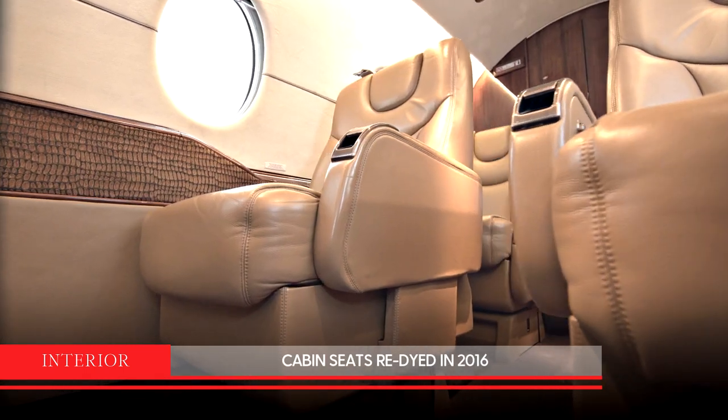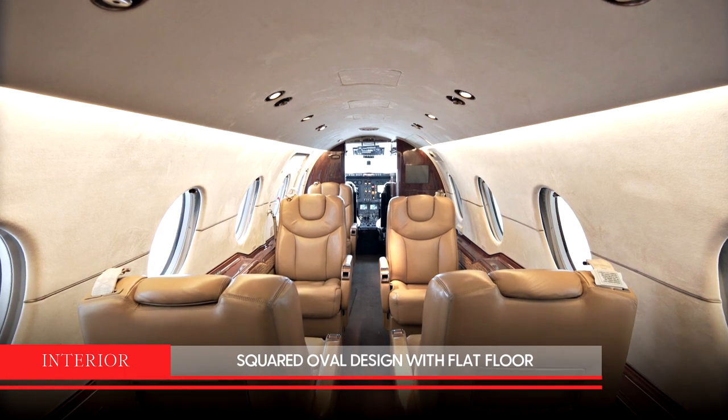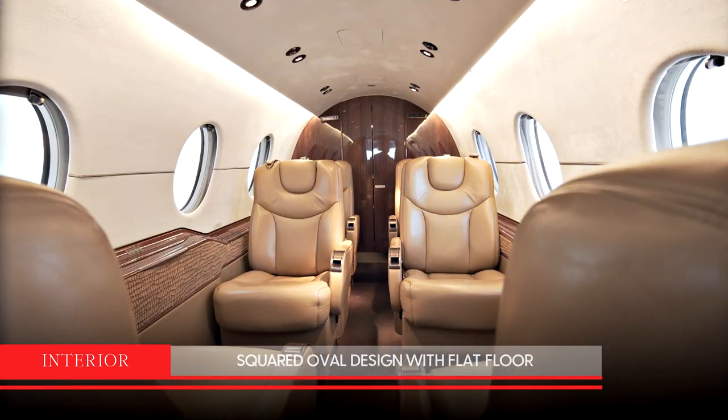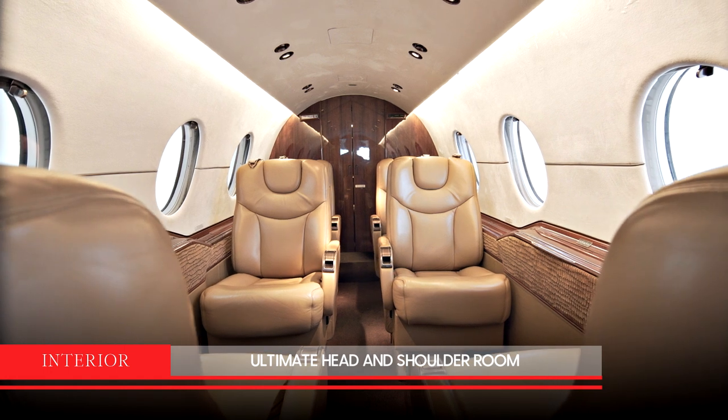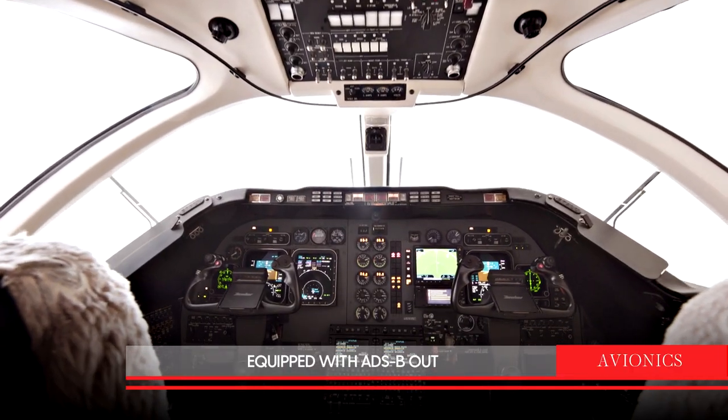The cabin seats were re-dyed in December of 2016. Based on a squared oval design with a flat floor, the 400 XP features a superior cabin cross-section for ultimate headroom and shoulder room. The aircraft is equipped with ADS-B Out.